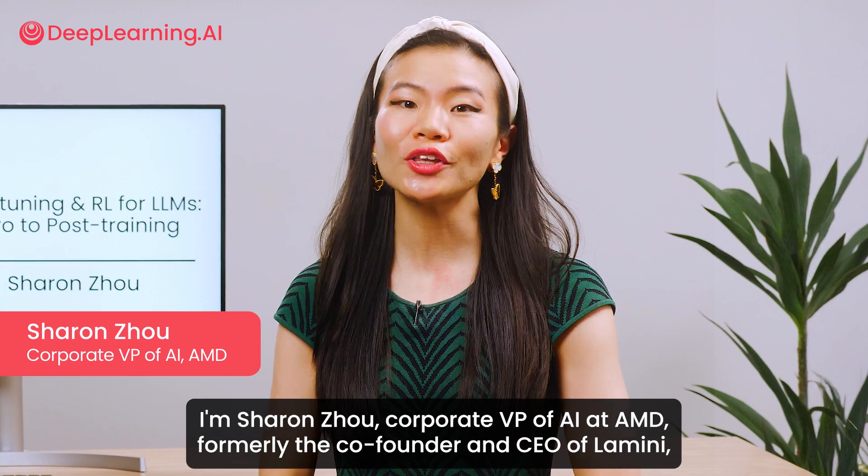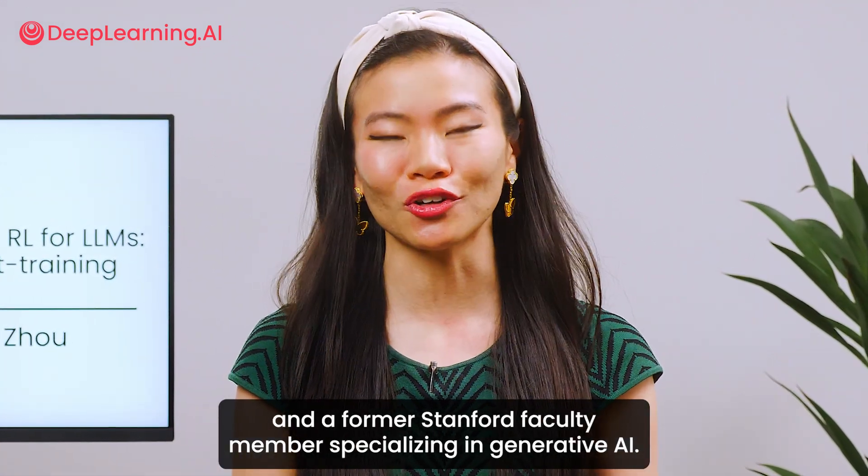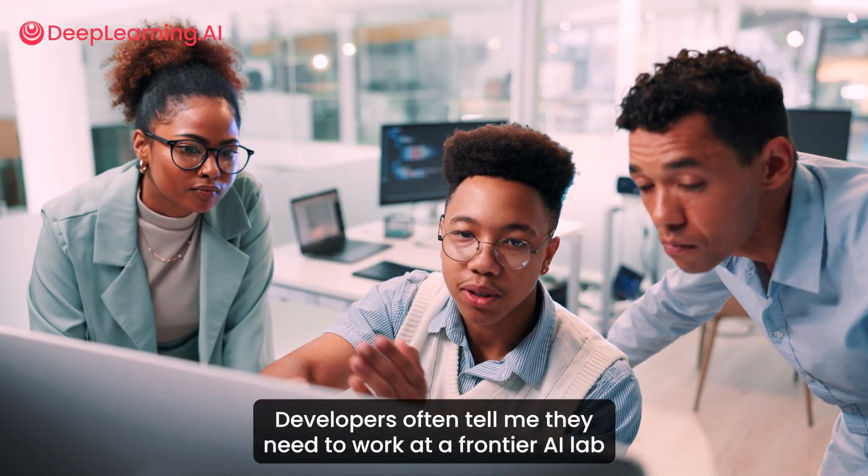I'm Sharon Zhou, Corporate VP of AI at AMD, formerly the co-founder and CEO of Lamini, and a former Stanford faculty member specializing in generative AI.